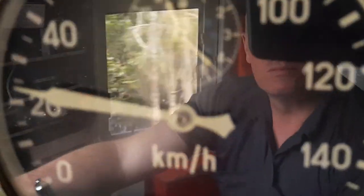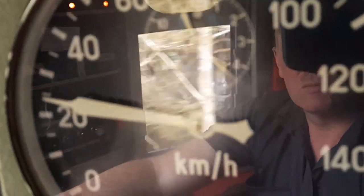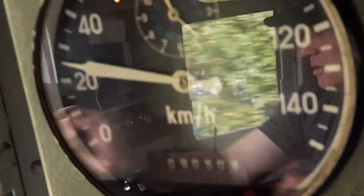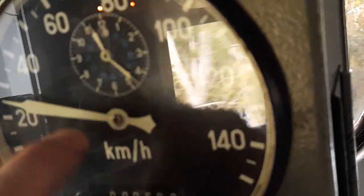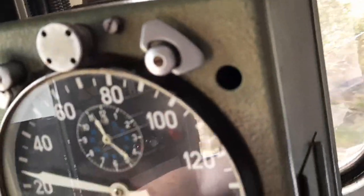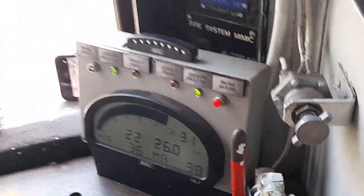That's the GPS satellite system, and this one here is a mechanical speed optic gearbox, basically. You'll see there's a couple of k's difference. But that's what's recorded on the tape. I'd trust a mechanical one more than a satellite, wouldn't you? Both have their purposes.